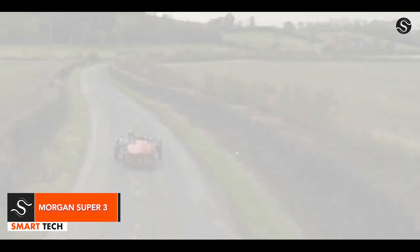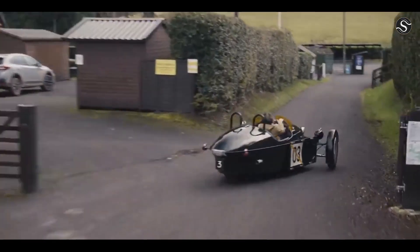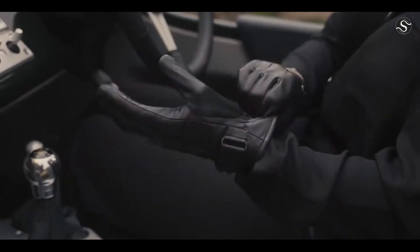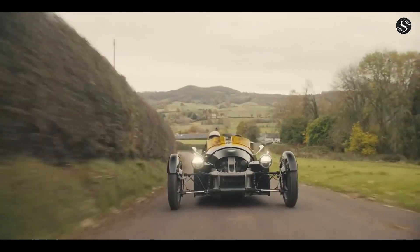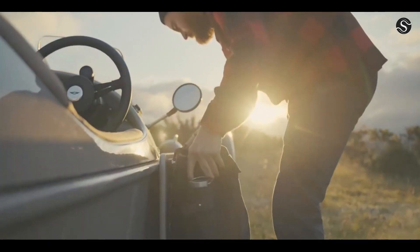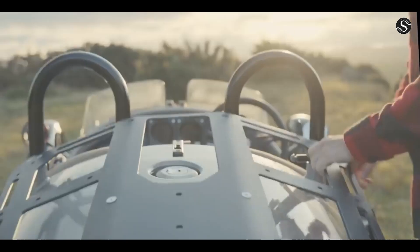Morgan, a British automaker, has produced the Morgan Super 3, a three-wheeled roadster with a monocoque structure. The 1.5-liter Ford three-cylinder engine outperforms earlier models in power and performance. The Super 3 features an ergonomic cockpit, resistance to dust and water, and unique storage options. The assembly plant is located in Malvern, Worcestershire, England. The vehicle weighs around 635 kilograms dry and measures 3,581 millimeters in length, 1,850 millimeters in width, and 1,132 millimeters in height. It can reach a top speed of 130 miles per hour in seven seconds.